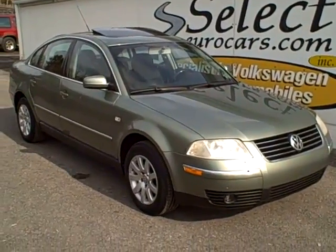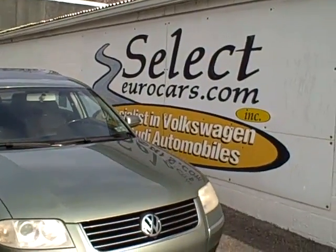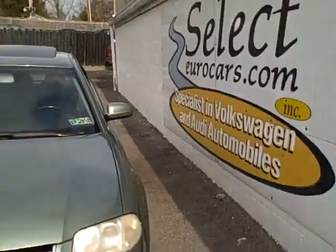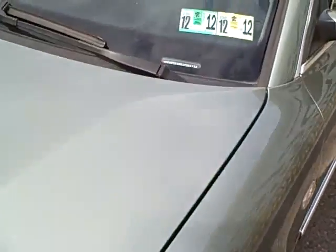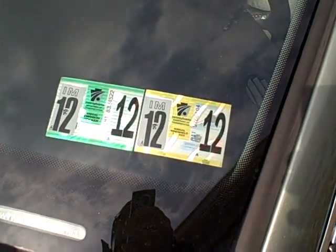2003 Volkswagen Passat GLS Automatic, available here at Select Eurocars, where we specialize in Volkswagen and Audi for over 30 years. The Passat is a nice combination of luxury and sport driving, with approximately 172 horsepower from a four-cylinder turbo. This vehicle comes from Pennsylvania.